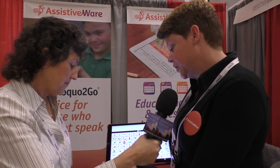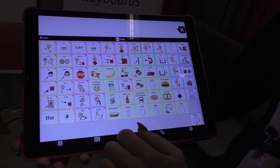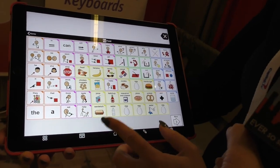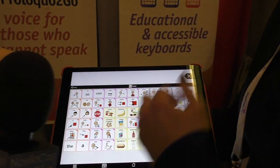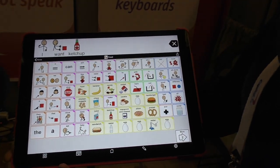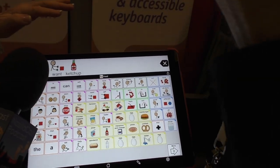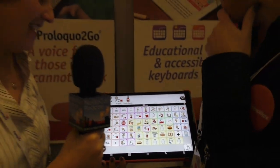Down below there are different folders. If I go into the food folder, you'll see that a lot of core words stay in the same place, so people can remember by motor learning where the pictures are. Let me try it — I want ketchup. And you can tap the text button and it says the whole sentence: 'I want ketchup.'